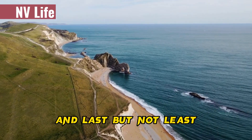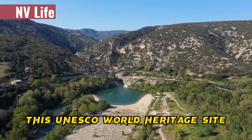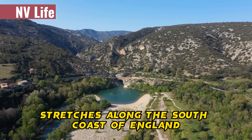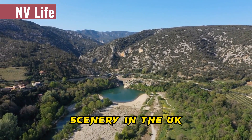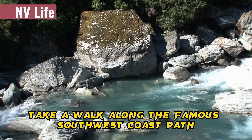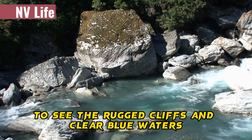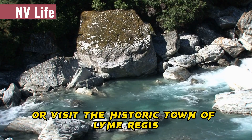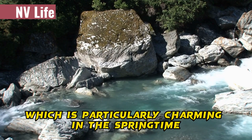And last but not least, we have the Jurassic Coast. This UNESCO World Heritage Site stretches along the south coast of England and is home to some of the most stunning coastal scenery in the UK. Take a walk along the famous southwest coast path to see the rugged cliffs and clear blue waters, or visit the historic town of Lyme Regis, which is particularly charming in the springtime.